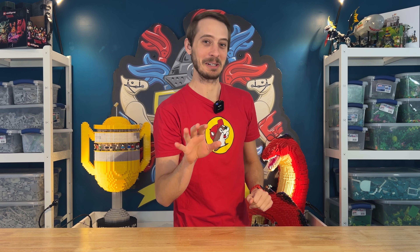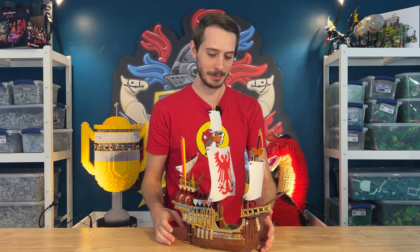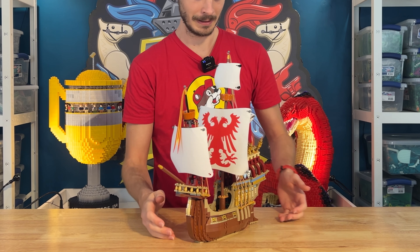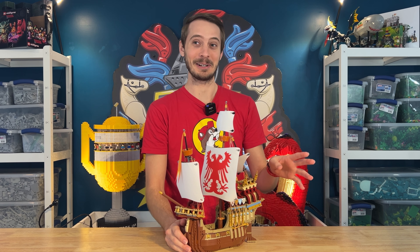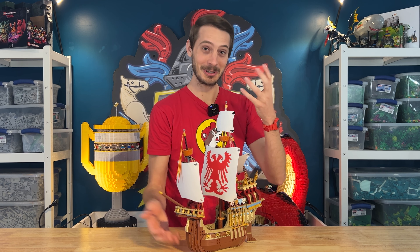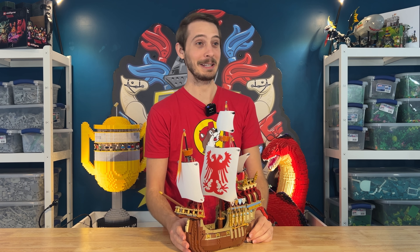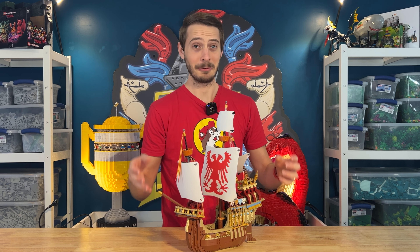Next, we have the Hogwarts Durmstrang ship. This is a really cool set. I got it built for a great deal, and I've already dropped this in the bin once in a short video not too long ago. Stephen really wanted to see it though, so I fished it out of the bin, rebuilt it so he could check it out and look at it for a while. I think he kind of wants to keep it or retrofit it into something else, but we don't have space.